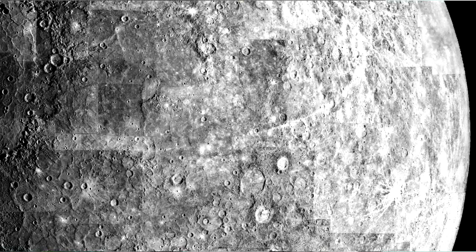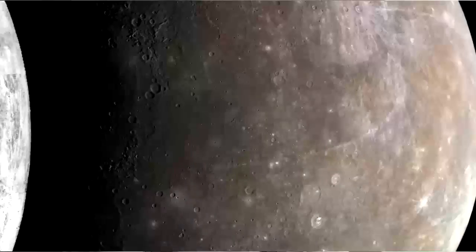Once NASA's funding for missions runs out, they can't make the media show you these pictures anymore. Mariner 10's funding ran out before modern computing, so this is the image of Mercury that we get to see instead of the better one.